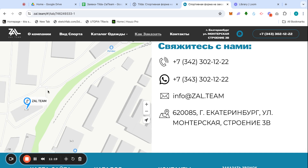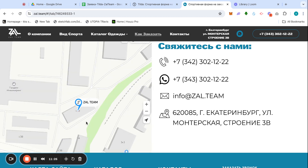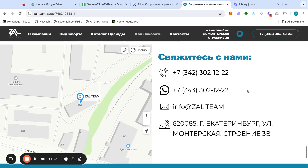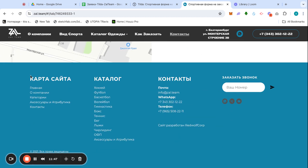Near the footer we have an interactive map you can move around — it shows the exact place where the company and factory are located. Contact info includes a phone number, WhatsApp, email, and the exact address.